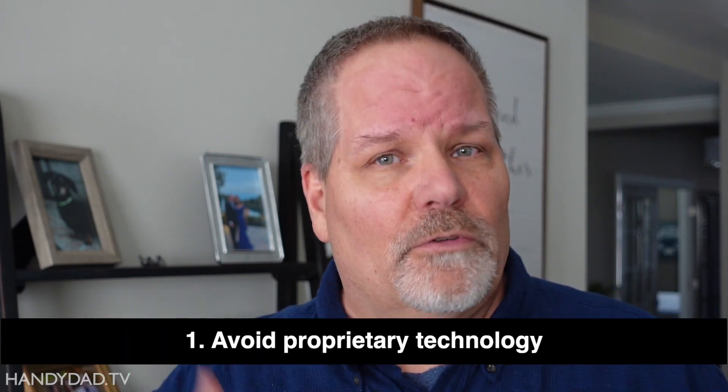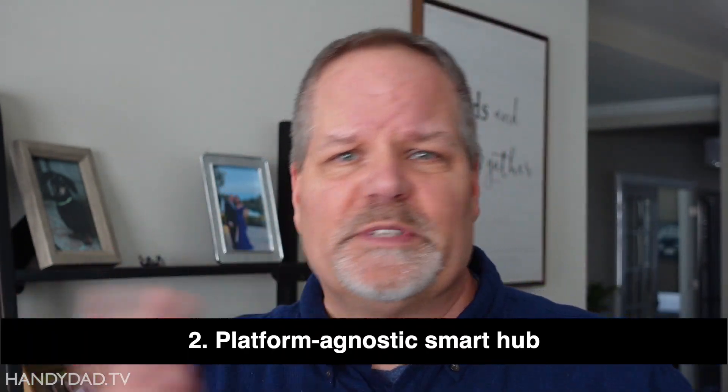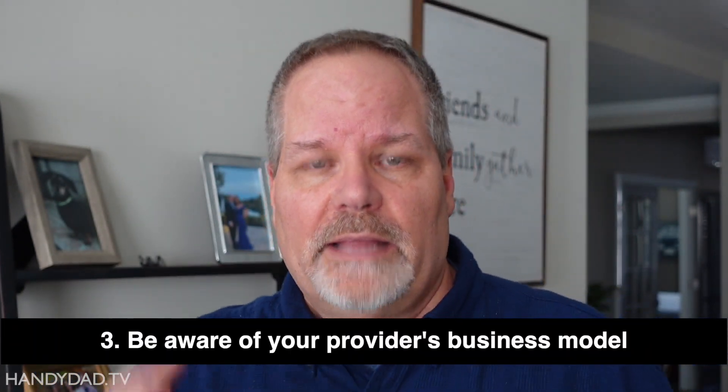So let's talk about the lessons learned. First, I'm going to try to avoid proprietary technology going forward and stick with an open standard — something I can get from various providers and not just one company. Second, find a smart hub that is not tied to a specific technology — one that supports multiple protocols and can speak to different kinds of devices. Third, be aware of your provider's business model. I didn't pay Insteon a monthly fee; they were dependent on sales. As sales began to slow down, they were losing money because they still had to pay for all those servers and support staff. That's not a sustainable business model.